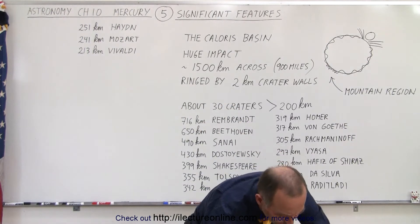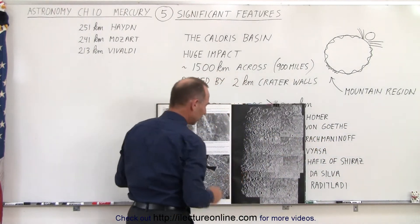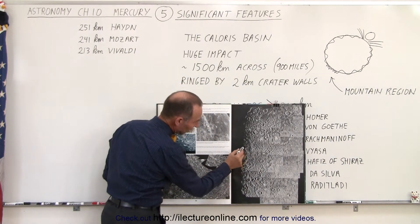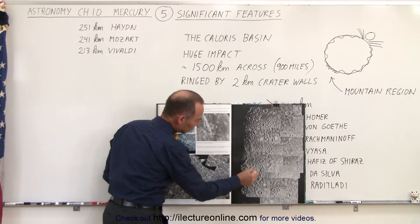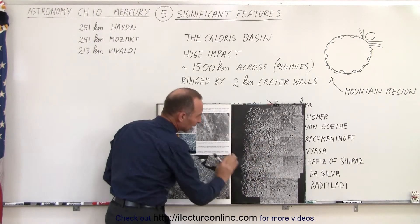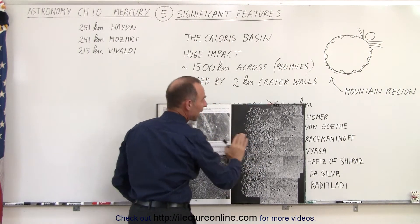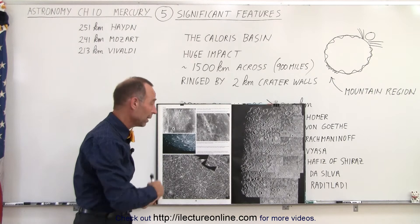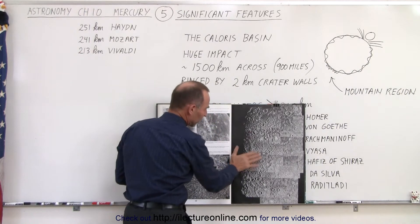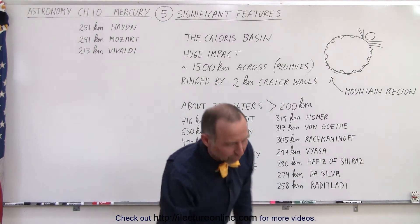I'm going to put this book back up with this particular picture because I want you to look at it in a little more detail. If you look here, you see large ring-like structures — here, there, and another one over here — these are concentric rings. This region is what we call the Caloris Basin, and that's the result of that huge impact that probably happened well over four billion years ago. We're obviously still seeing the remnants of that collision today. The concentric rings forming the Caloris Basin are very visible from space when we take pictures with spacecraft.